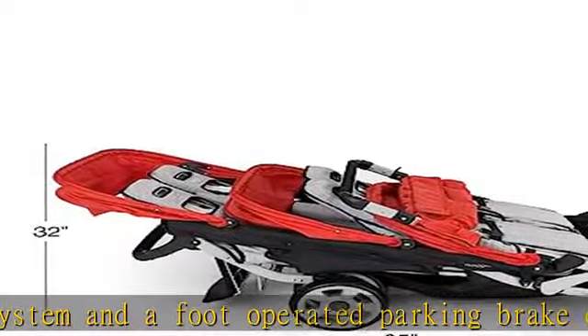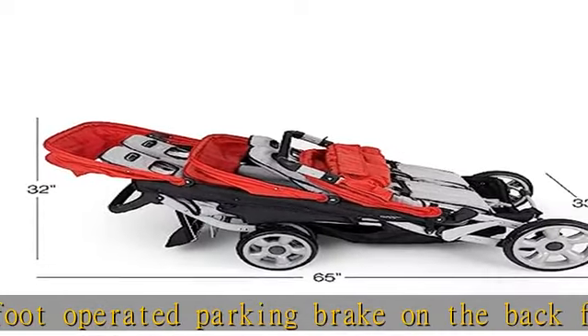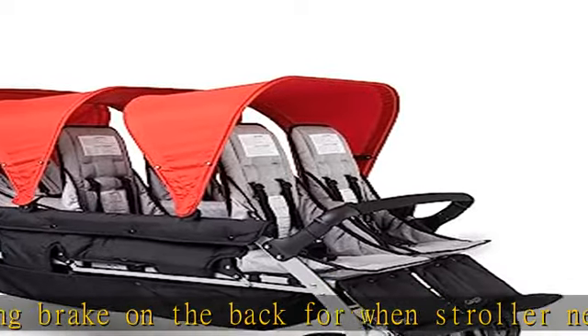Folds for storage or transportation in a large vehicle. Also fits through most doorways to take in and out of the classroom.